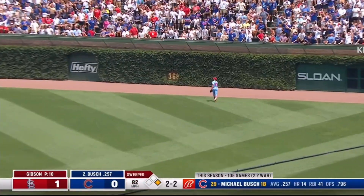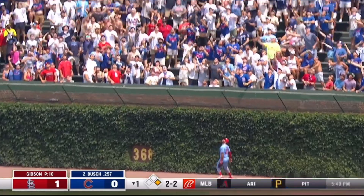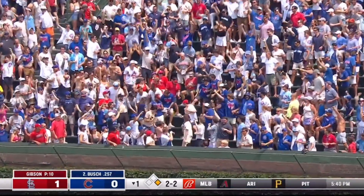In the air, right field. That's pretty well struck. Fam is back. In the air, and gone.